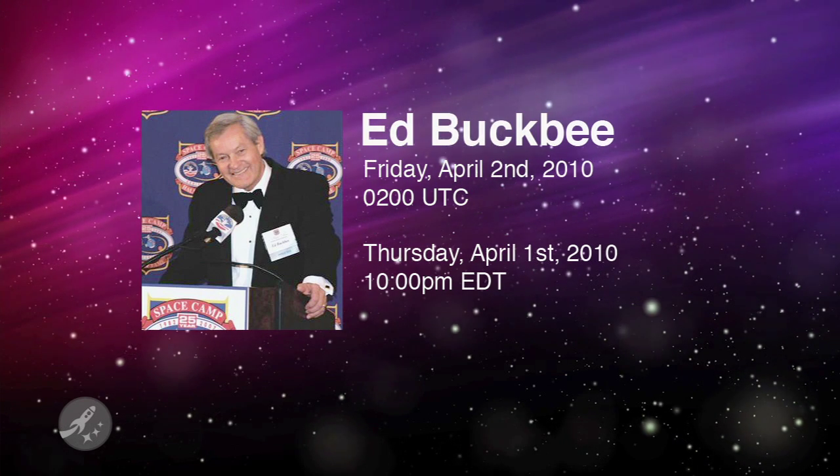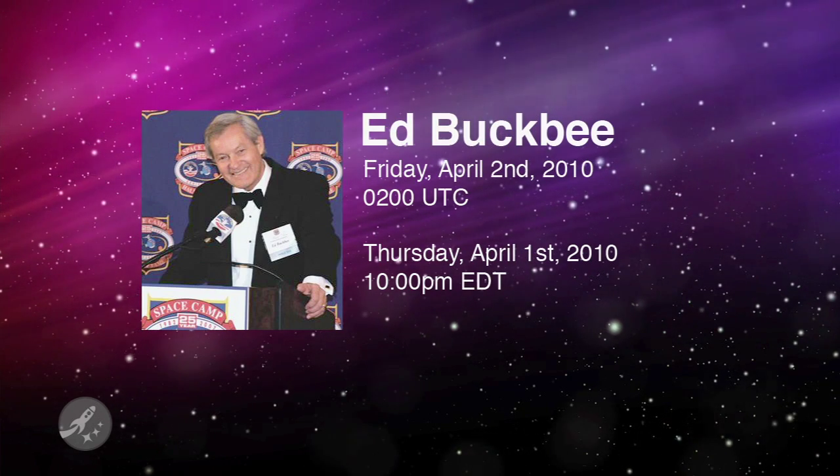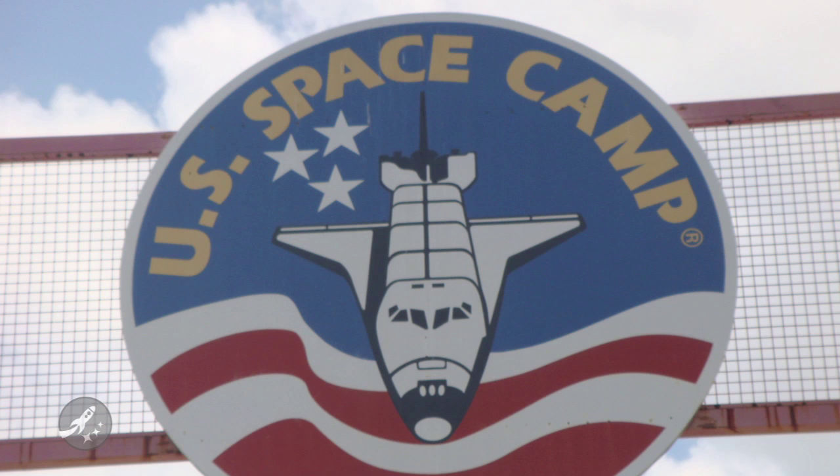Don't forget to join us this Friday at 2 a.m. Coordinated Universal Time for a live interview with Ed Buckby. Ed was NASA PAO working with the Mercury, Gemini, and Apollo astronauts, and is also the founder of SpaceCamp. Grab a copy of his book, The Real Space Cowboys from Apogee Books, and ask your questions of Ed live.